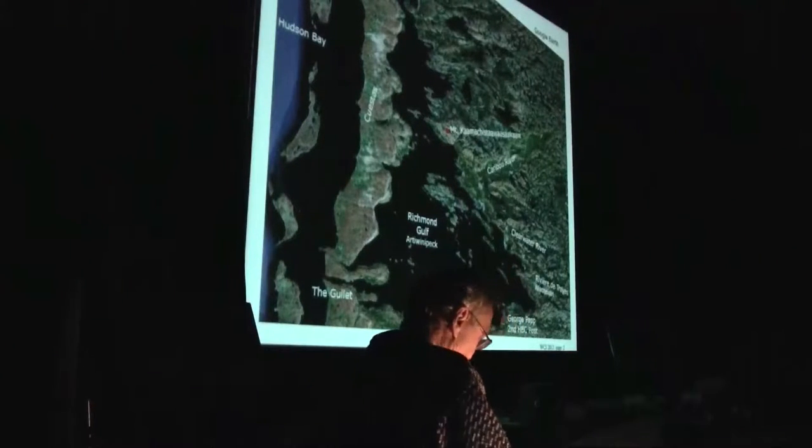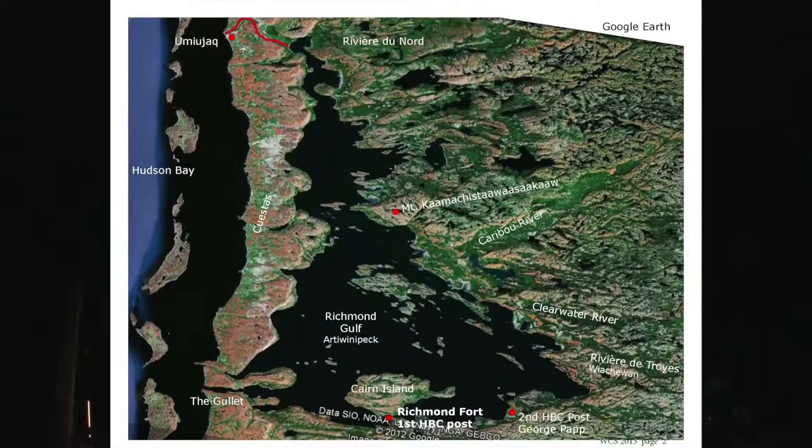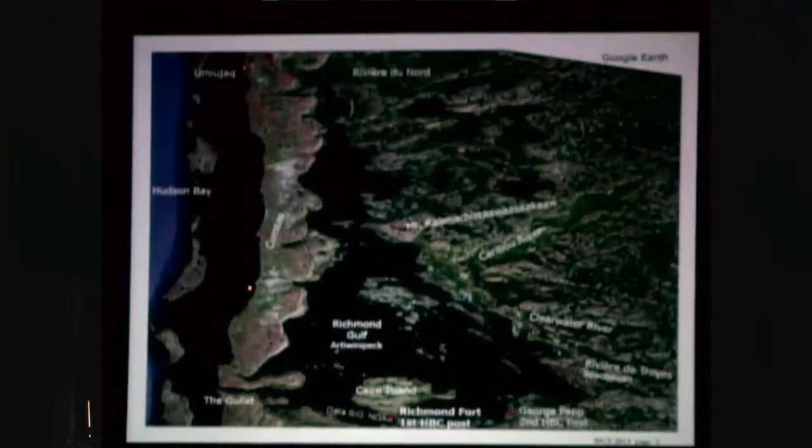Here is a map of the gulf. Up here is Umuak and the airport, and there's a road through there to the top of the gulf. This is all the gulf in here, and the gullet is where the tide flows in and out and where these habitations were — one on the north and one out here. Cairn Island is where there was a Hudson Bay post and Richmond Fort, which was built in 1740. There was another Hudson Bay post established here later on. All this southern end has quite a history.